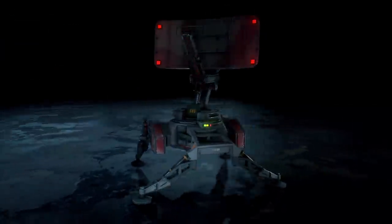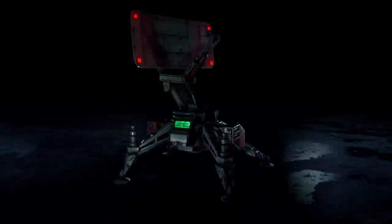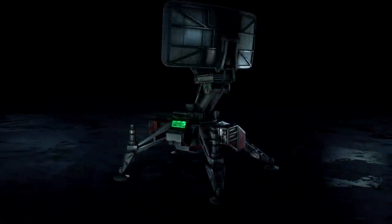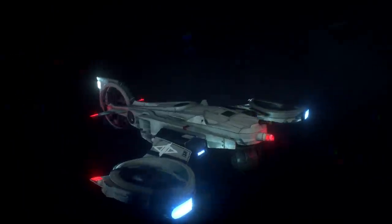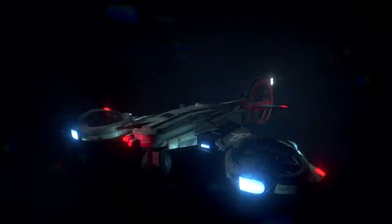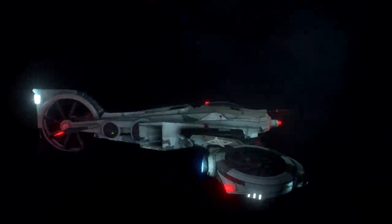Then we have the Militia Radar, which I don't know why this is considered a vehicle, because it really isn't — it's more just an apparatus that they utilize that you have to shut down on a multitude of different occasions, but for whatever reason they consider it a vehicle in this game. Then you have the Relay Drone, and you could probably make the argument that maybe it shouldn't be a vehicle either, but it definitely fits the bill a lot more than the previous scanner.